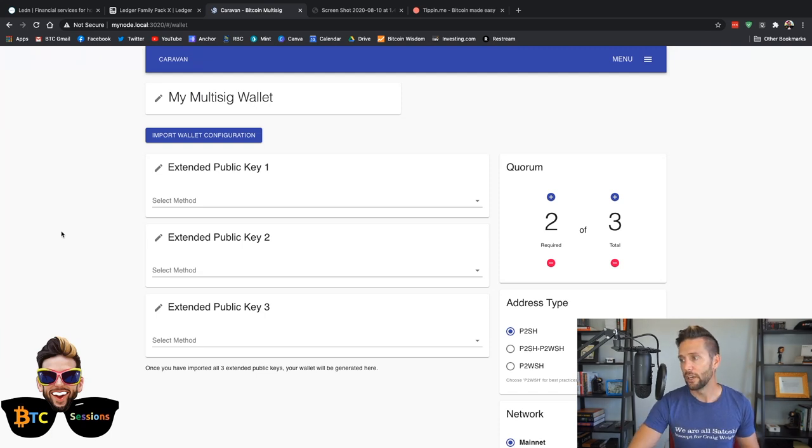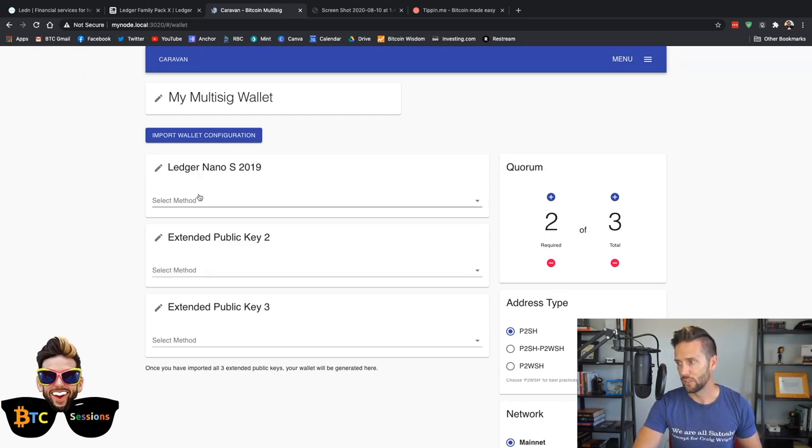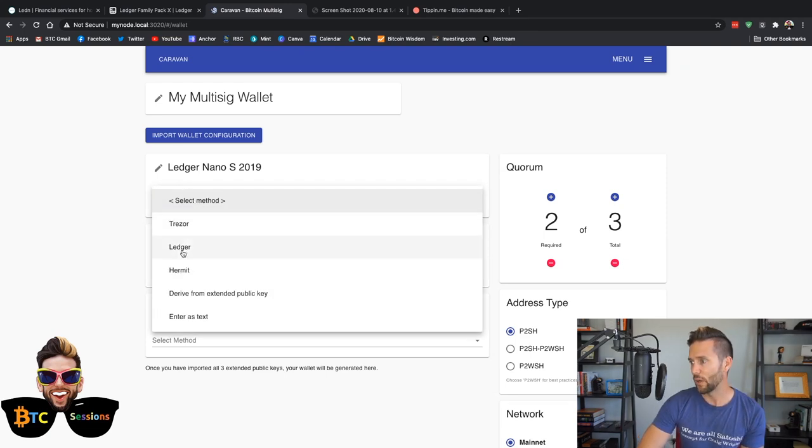First, you're going to choose Extended Public Key number one and you can label it. I'm going to label this 'Ledger Nano S' — this is a special one from Bitcoin 2019, so I'll put 2019 on it. Then you have a drop-down menu where you choose your device. There's Trezor, there's Ledger, and some other options. I believe they're working on implementing support for Coldcard, which I'd really love to see, along with support for devices like the ColdCard, CoboVault, and BitBox02 from Shift Crypto. But for now, Ledger and Trezor are what's available.